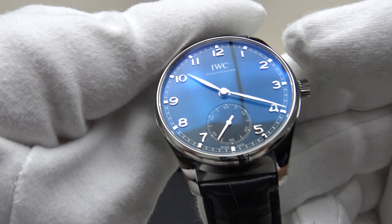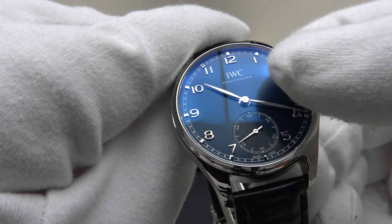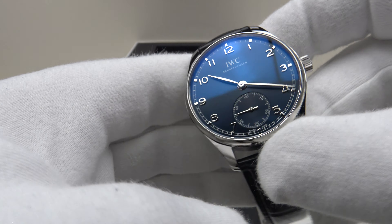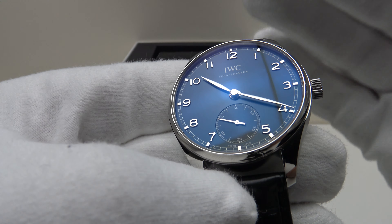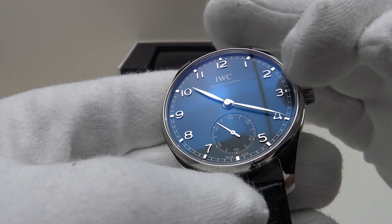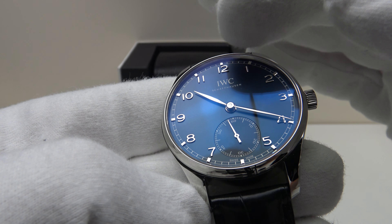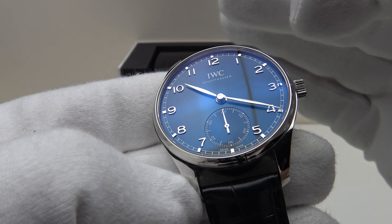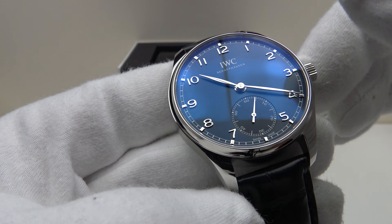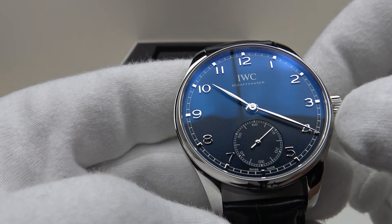An interesting feature of the Portugieser 40 is its domed sapphire crystal, which is very aesthetically pleasing and benefits from double AR coating. IWC deserve full credit because they haven't used the cost-cutting measure of just single AR coating on the underside — they've used double AR coating, coated on both the top side and underside. It is also a double-domed sapphire crystal, which reduces the magnification and distortion effect one gets with a single-domed sapphire crystal.